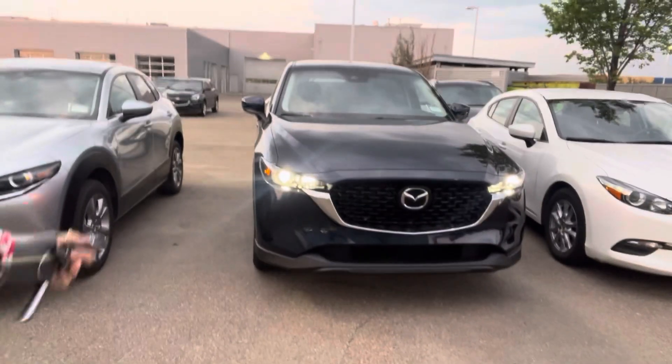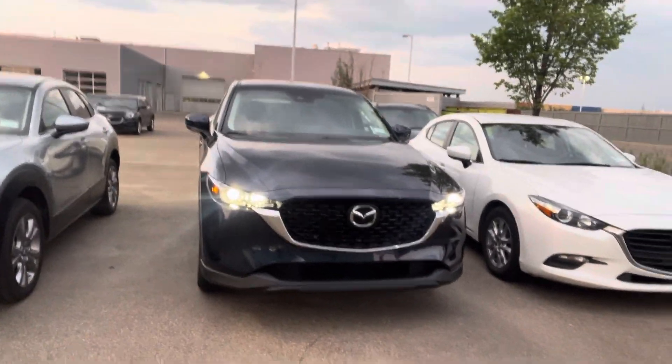Hi Aswathi, this is Grace here from LA Mazda. We just spoke on the phone. Wanted to make you a quick video showing you the CX-5 GS that you inquired on — just to make sure this is the right car.